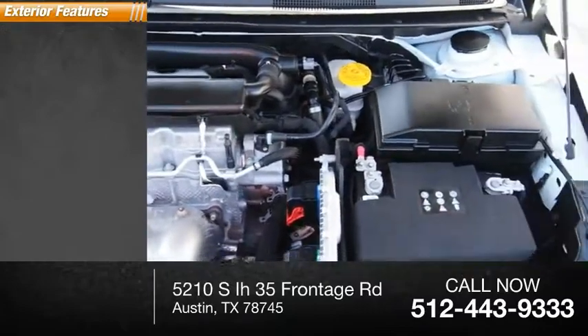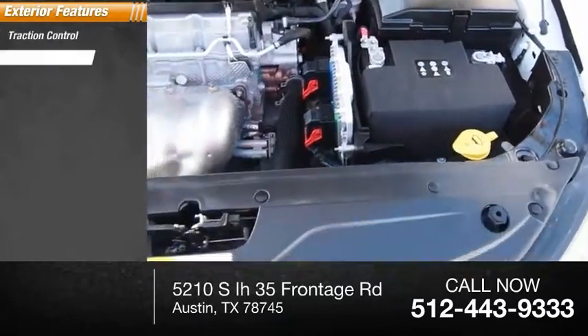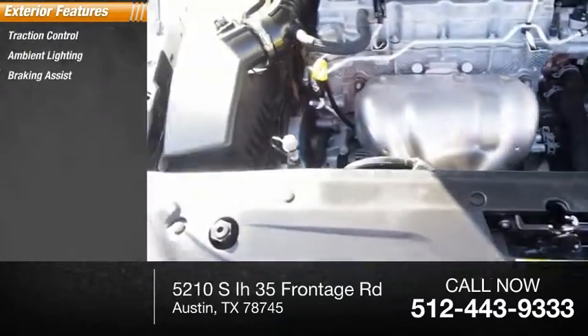Here are some of this vehicle's great options: traction control, ambient lighting, braking assist, power brakes.